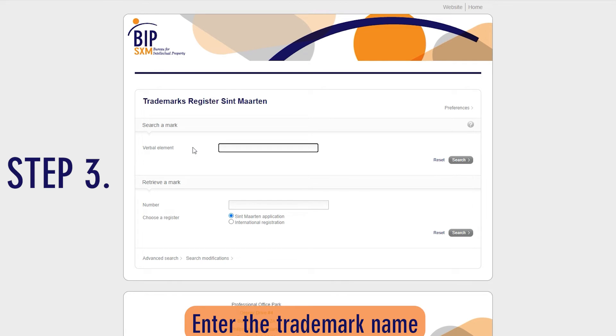Step 3: Enter the trademark name and click on the search button. In this step, we will present two examples of a trademark search. Example 1 will show you a trademark search with no results. Example 2 will show you a trademark search with results.